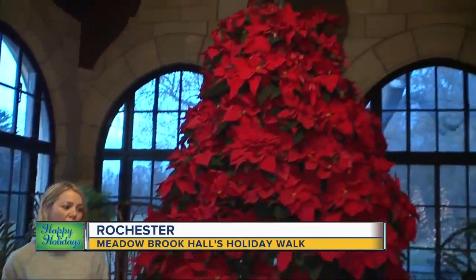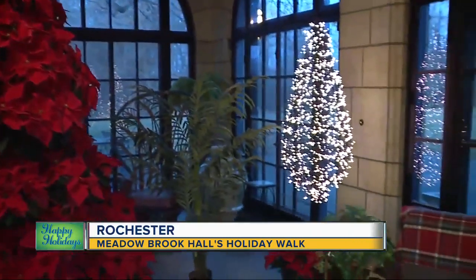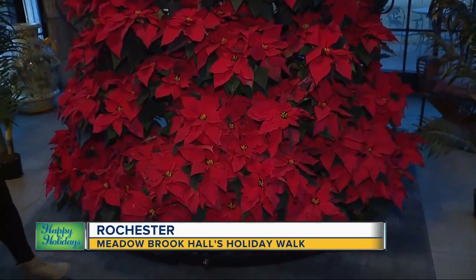We're celebrating our 48th annual holiday walk where the 110-room mansion is decorated with over 50 trees this year, and every year it's unique and different. We have a beautiful range of trees from whimsical to unique to opulent to something beautiful like this poinsettia tree which I'm looking at now.